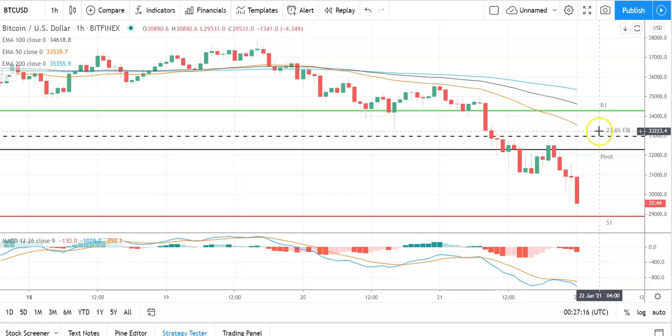Expect that first major resistance level and resistance at 34,500 to cap any upside. In the event of a rebound, could see Bitcoin test the second major resistance level at 37,648 before any pullback. Failure to move through the pivot would bring the first major support level at 28,840 into play. Barring an extended sell-off, Bitcoin should avoid the 38.2% Fib at 27,465.